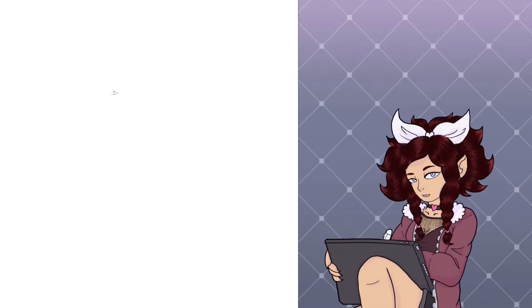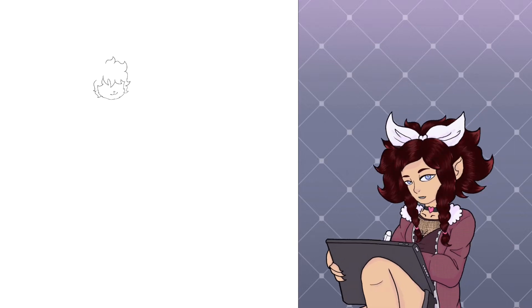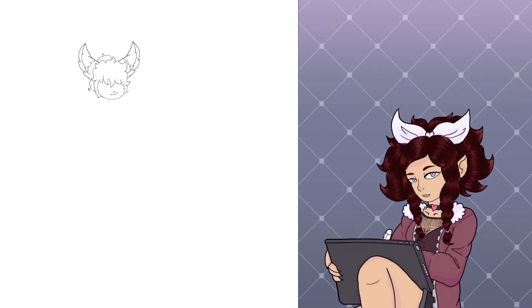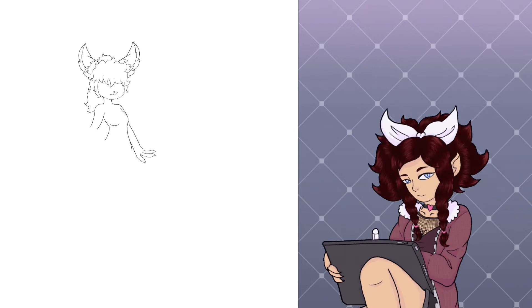Hello and welcome back subscribers, and welcome newcomers, to another Sunday speedpaint. Today I'm going to be designing some outfits for fun for my character Vixie. I thought this would be fun, and if you'd like to draw along with me and make some of these outfits for your characters, tag me on Instagram or Twitter.